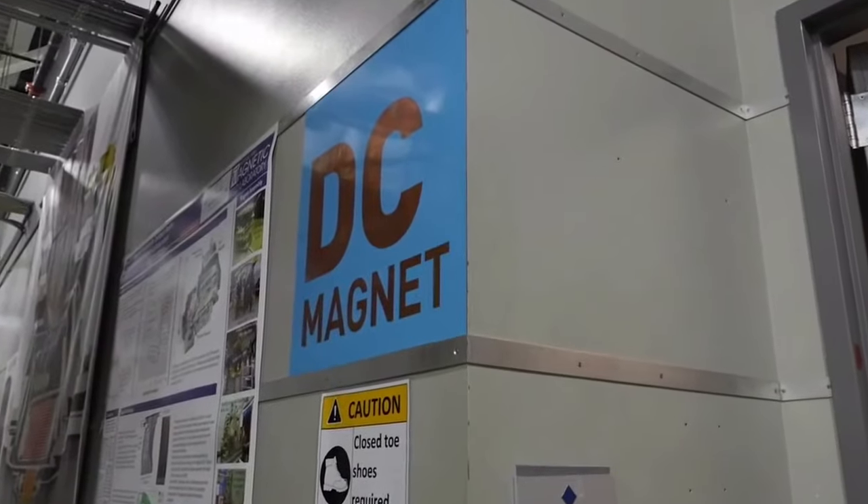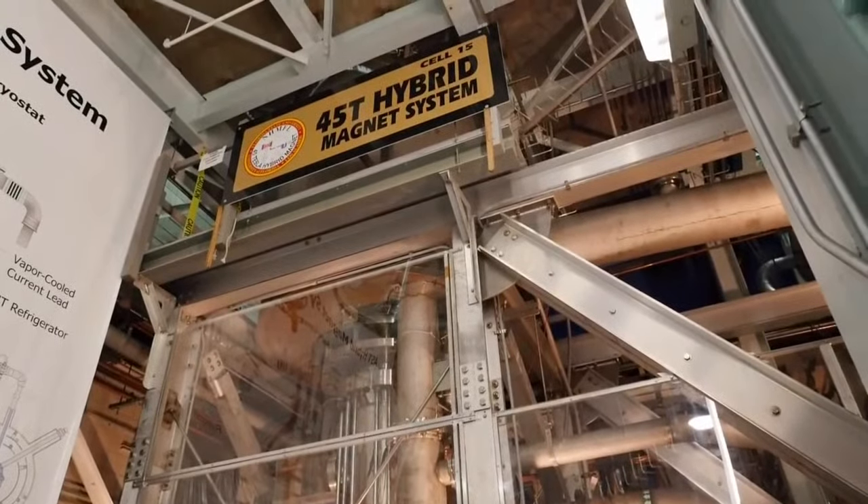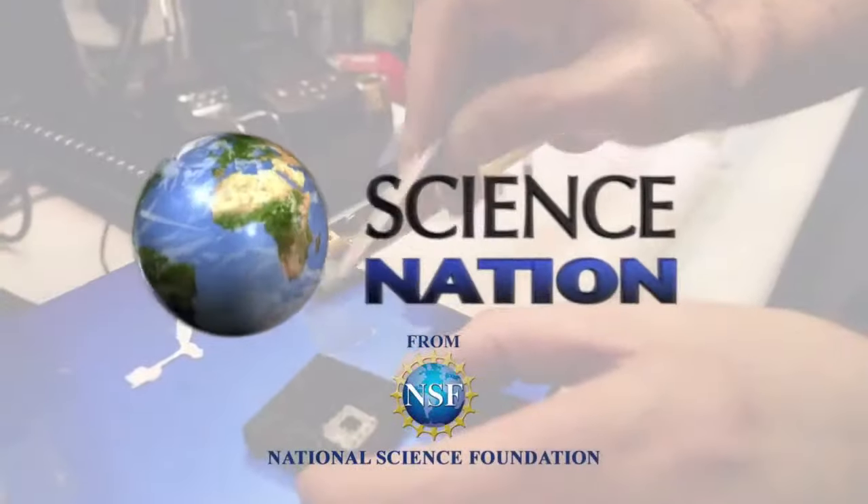That's the crux of a successful user facility. You've got to have the magnets, you've got to have the instrumentation, but most of all, you've got to have the talented people. Putting the power of high magnetic fields to work, breaking through the boundaries of scientific knowledge. For Science Nation, I'm Miles O'Brien.